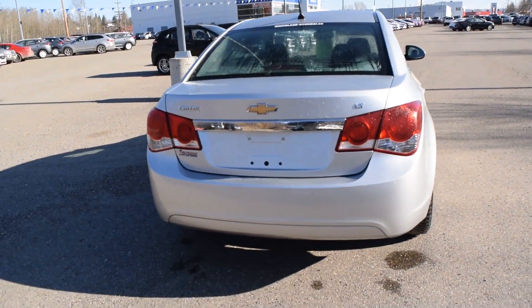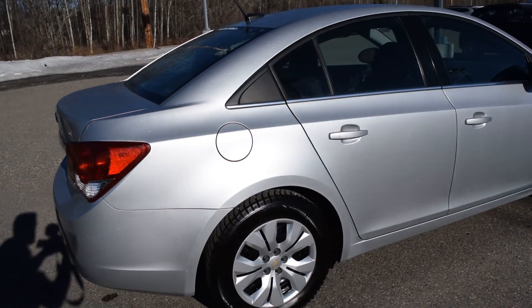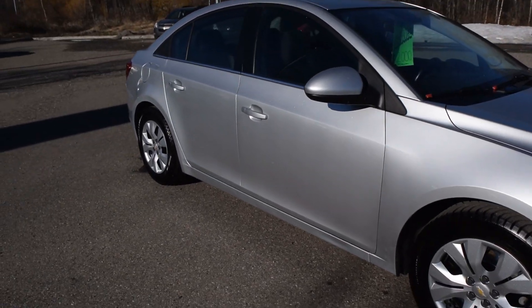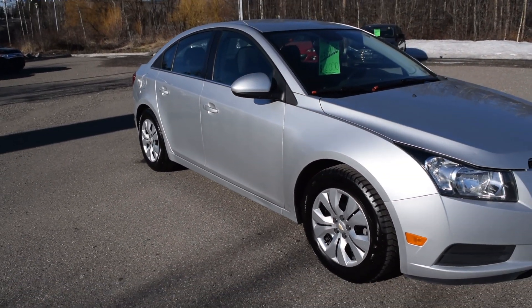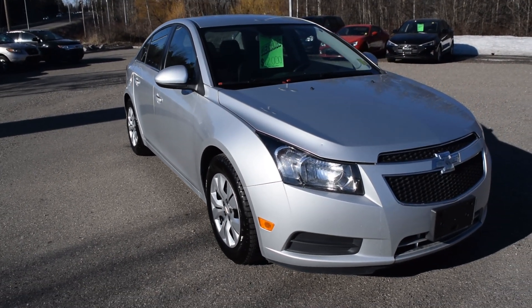Do our final walk around here. So that's our 2014 Chevrolet Cruze LT. We are located at 2021 Highway 16 West in Prince George, BC if you want to come take a look at it. Cheers.